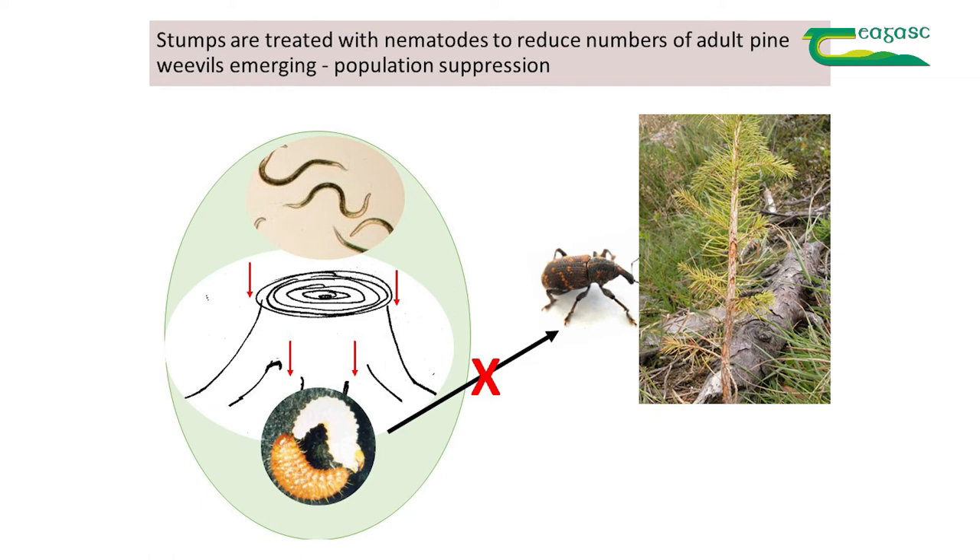This reduces the number of weevil adults that are ready to emerge. It's a kind of indirect plant protection — the nematodes are reducing numbers, but they're not directly protecting the plant.